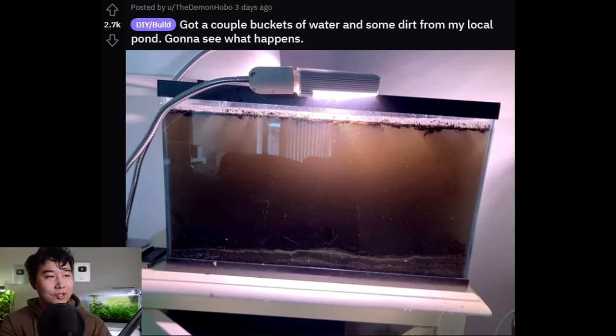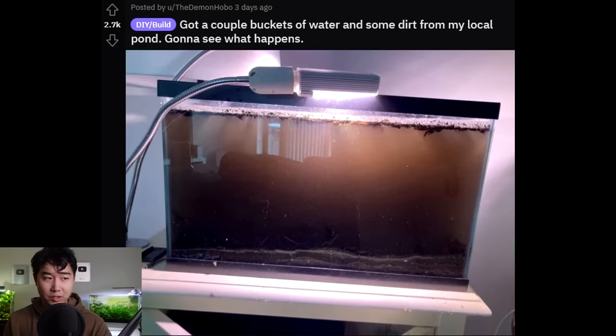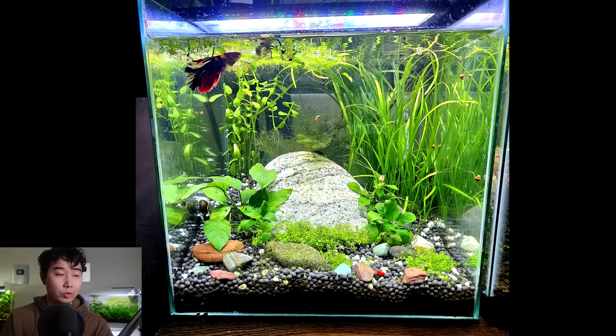Got a couple buckets of water and some dirt from my local pond — gonna see what happens. The light is a very important aspect of that. Once the dust settles, wait a couple days or maybe a week or two, and there'll be all sorts of interesting critters — mostly worms and copepods. If you're lucky, or if it's the right season, you might get something even cooler: tadpoles, dormant fish eggs, dragonfly or damselfly larvae. If you don't have a lid on there, things might be flying out of your tank in the next few weeks.